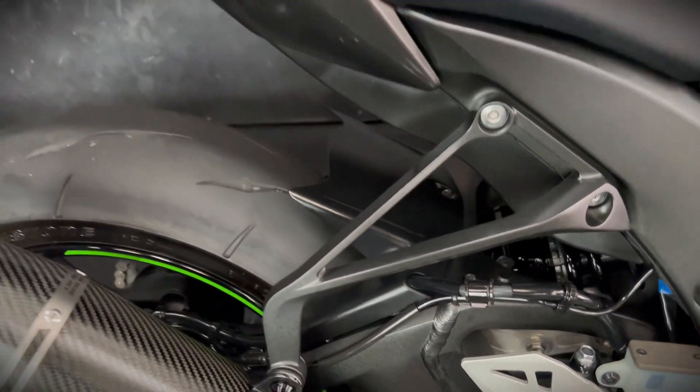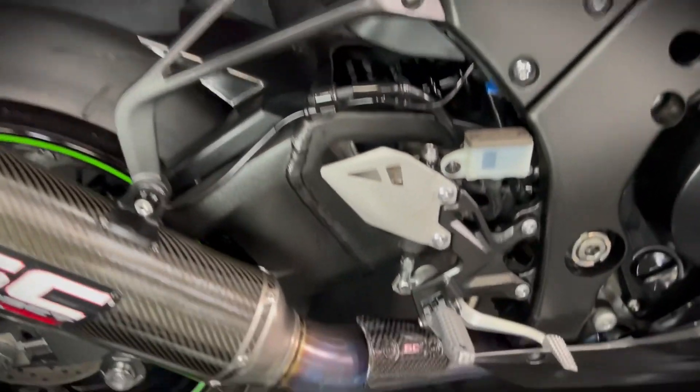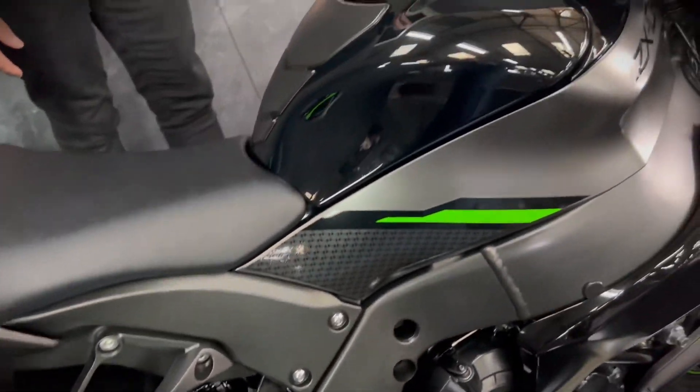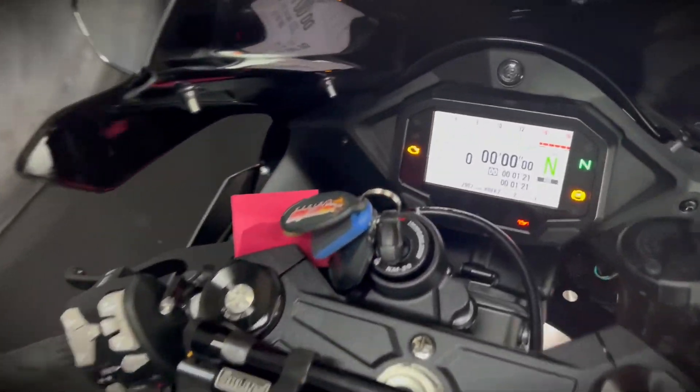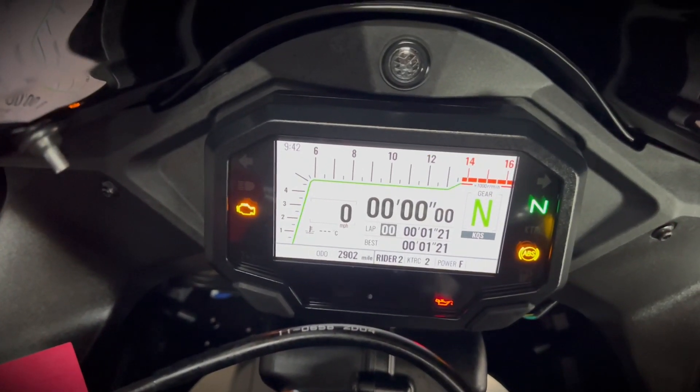It's got an SC Project exhaust with the titanium decat so it sounds just as good as it looks. It's got the tail tidy and they now come with a full colour TFT display, just like the old shape SE model, but obviously this one is standard now.